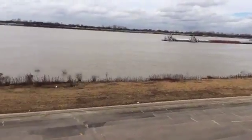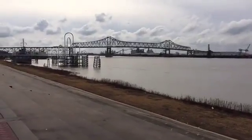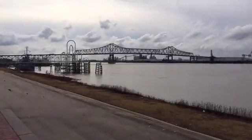Baton Rouge is a small town. It's got about 300,000 people living in it, a little bit more if you count the surrounding areas.